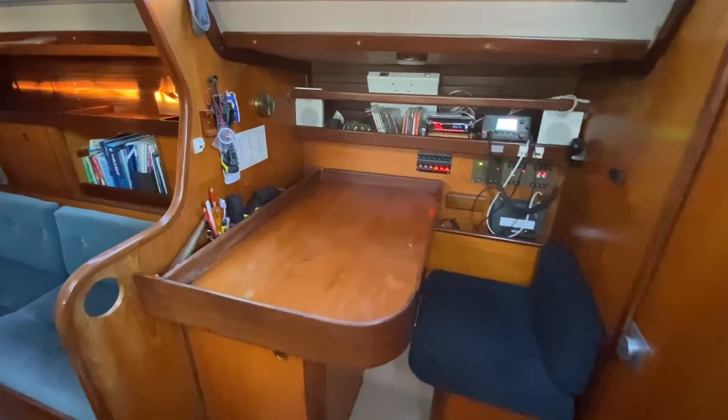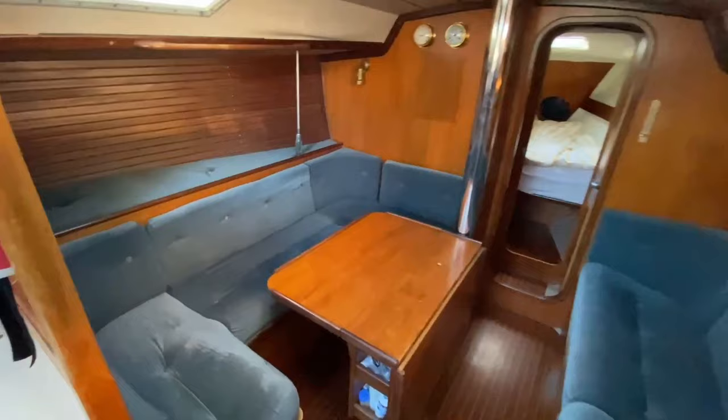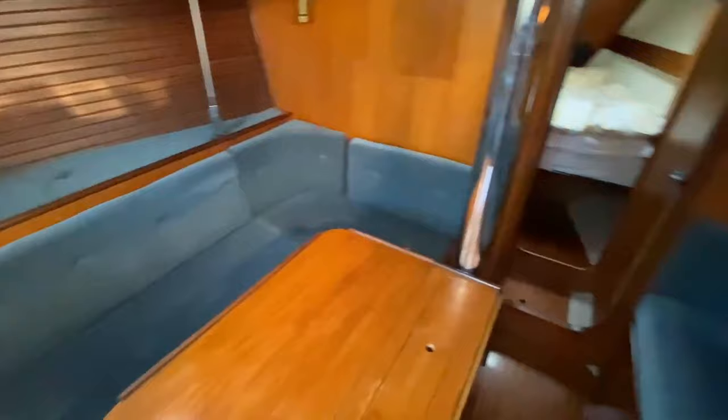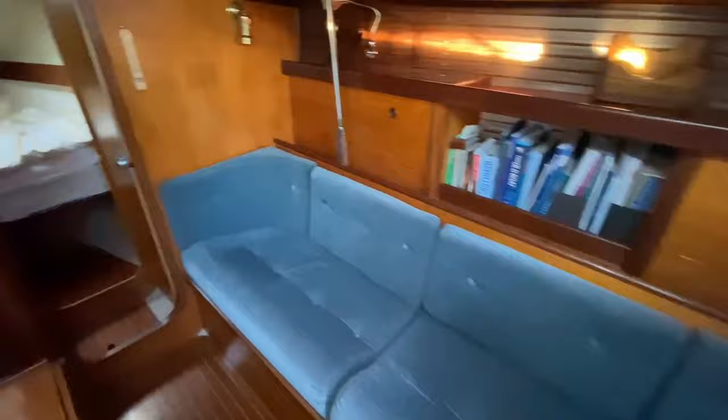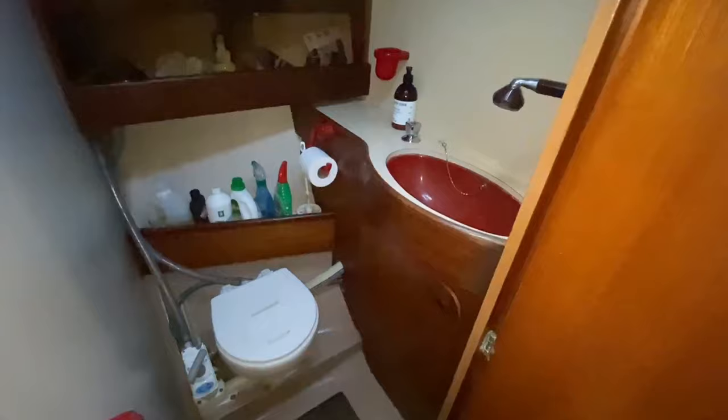The saloon for this age of boat is absolutely huge. On the port side the U-shaped settee can actually be converted into a double berth. The small pilot berth on the port side I'd get rid of and probably turn into shelving or more storage, and the starboard side settee is a perfectly functional pilot berth. These are really comfortable boats for their size and age. Going forward you have a nice V-berth, and there is a very functional wet heads on the port side.